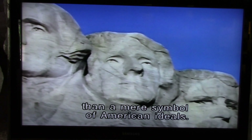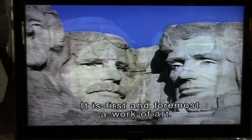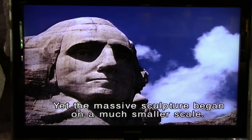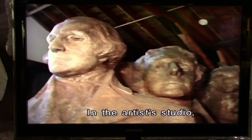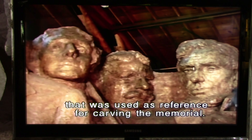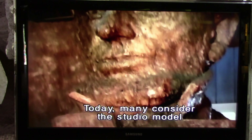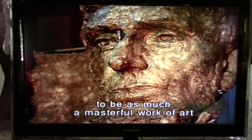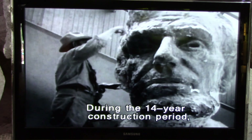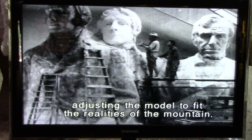Mount Rushmore is more than a mere symbol of American ideas — it is first and foremost a work of art. Yet the massive sculpture began on a much smaller scale in the artist's studio. Borglum created a 1/12th scale model that was used as reference for carving the memorial. Today, many consider the studio model to be as much a masterful work of art as the memorial itself. During the 14-year construction period, Borglum spent most of his creative time adjusting the model to fit the realities of the mountain.